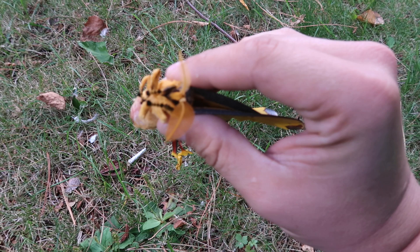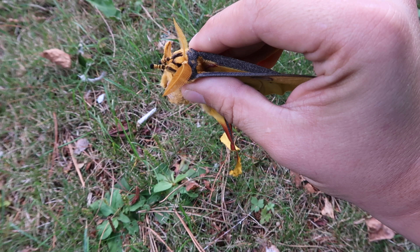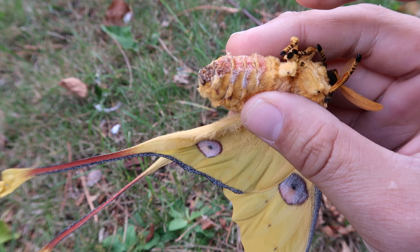Look at the antenna — do you see that? Clearly one antenna is male and one antenna is female. And upon closer inspection, its abdomen, if we examine it, is a female abdomen. And if I squeeze it I can even feel the eggs in here.